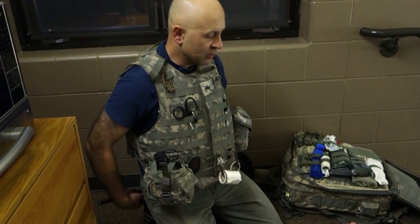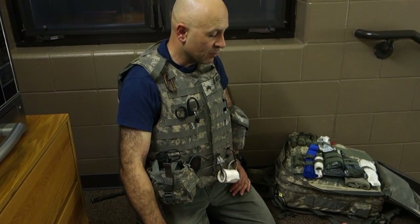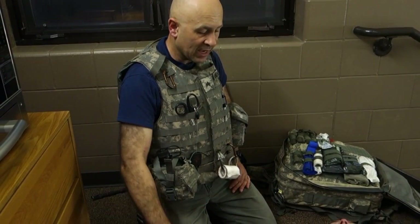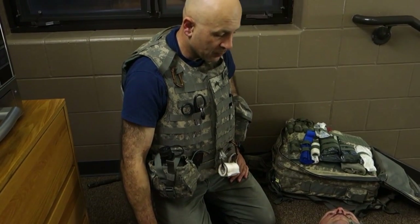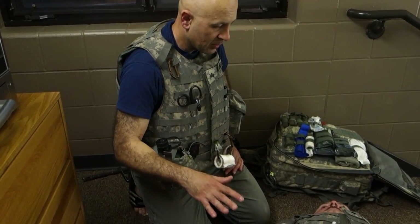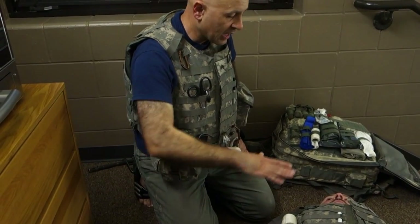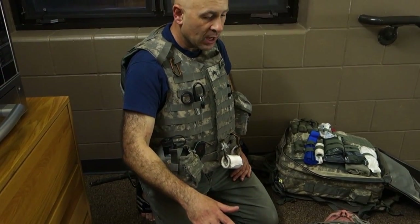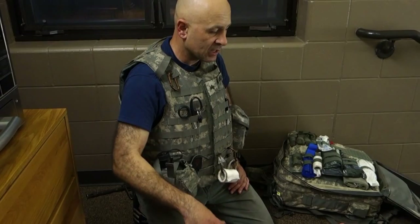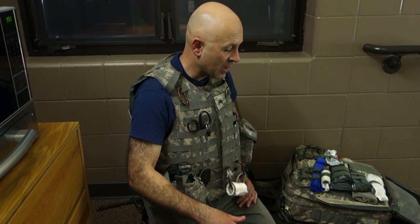Now I'm ready to give you any meds or fluids if necessary. If you showed signs of AMS or no distal pulses, I would start you with 500 mils of Hextend and turn it off once your radial pulse returns. I'm gonna reassess any packing in any junctional wounds — we have not packed any junctional wounds, so I don't have to reassess or wrap them. We're gonna call for a medevac.